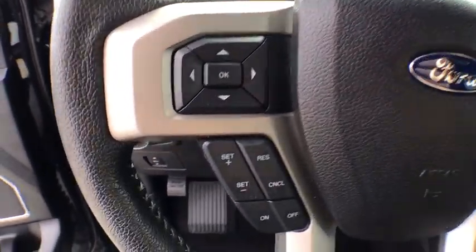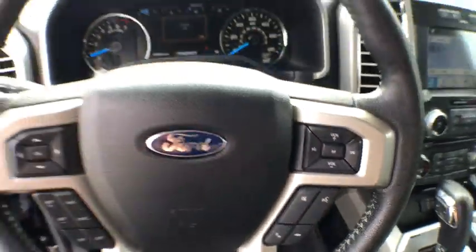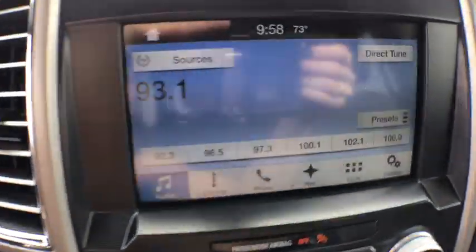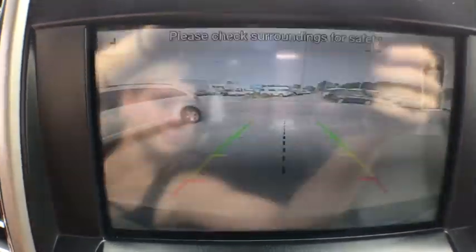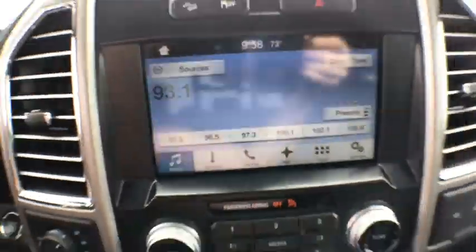Voice activated navigation system, rear window defroster, electronic stability control, fog lights, security system, CD player, power windows, compass, heated front seats, trip computer, heated steering wheel. Come take a test drive today.